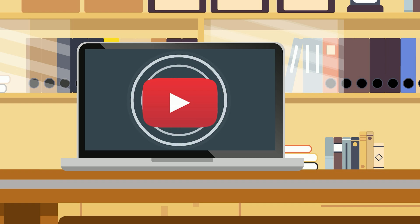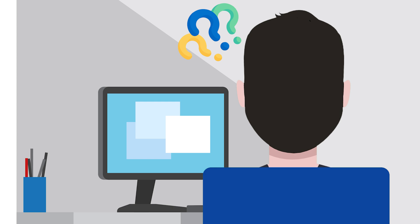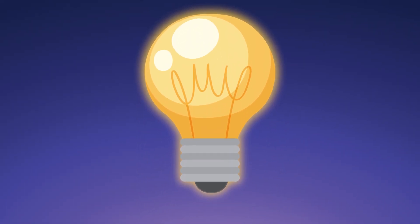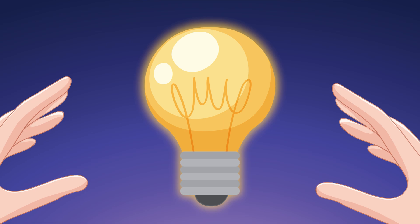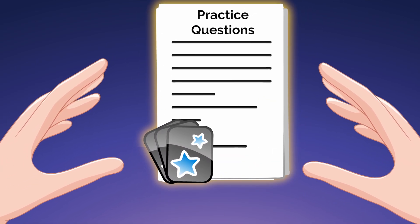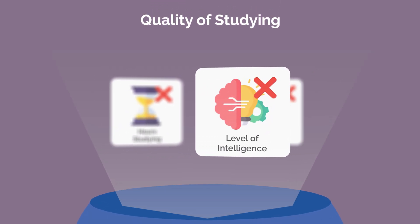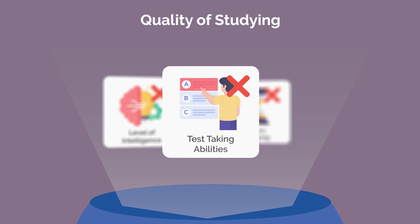With the conventional approach, students quickly forget what they just read or watched, leading to frustration and stagnating scores. But there are far more effective ways to study, and through our extensive experience working with students, we found that the quality of your studying is the most essential factor. That's right — it's even more important than the number of hours spent, your level of intelligence, or your test-taking ability.